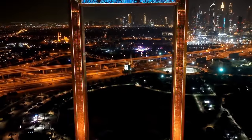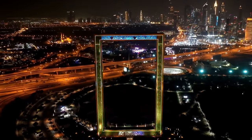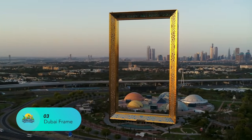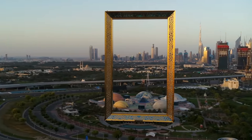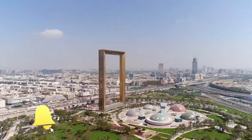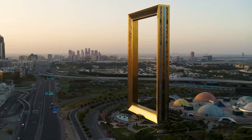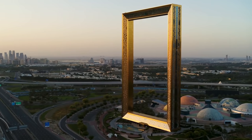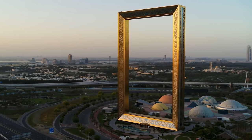Dubai Frame sits between Dubai's older neighborhoods clustered around the creek and the city's modern sprawl. This ginormous 150-meter-high picture frame is one of Dubai's latest sights. Inside, a series of galleries whisk you through the city's history and explore Emirati heritage, before you travel up to the skydeck, where there are fantastic panoramas of both old and new Dubai to be snapped on the viewing platforms.